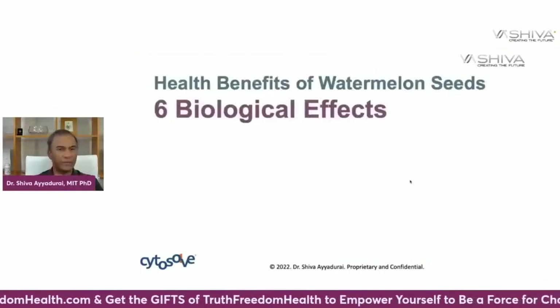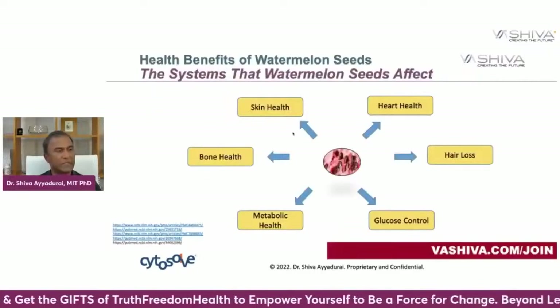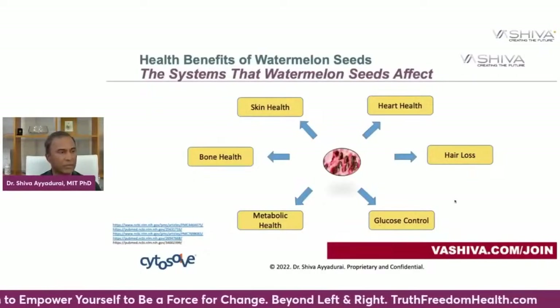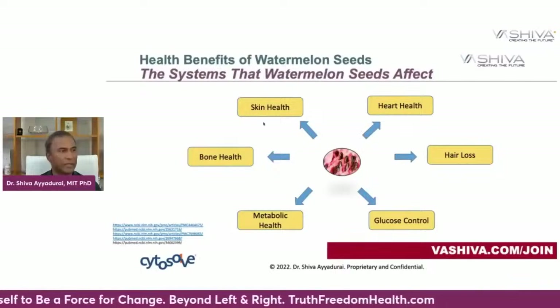The next thing I want to cover is the health benefits of watermelon seeds. Six subsystems are affected: heart health, hair loss, glucose control, metabolic health, bone health, and skin health.